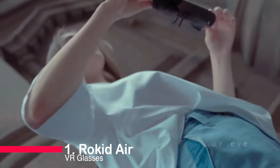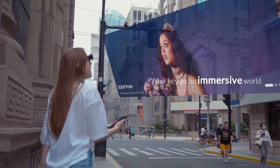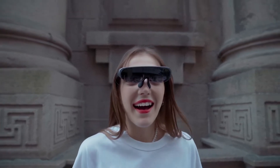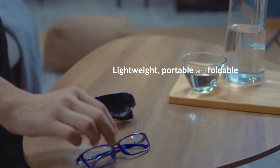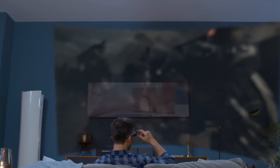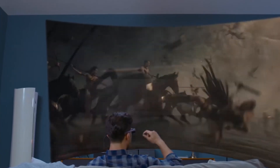Number one: the Rokid Air VR glasses. These non-foldable smart glasses are the ultimate home game viewing device, offering a high-definition 4K visual experience on a 120-inch screen. With built-in voice recognition and a lightweight design, they're a game changer for immersive entertainment. Upgrade your setup and step into the future with Rokid Air VR glasses. Don't forget to subscribe to our channel and stay tuned for more exciting reviews. Thanks for watching.